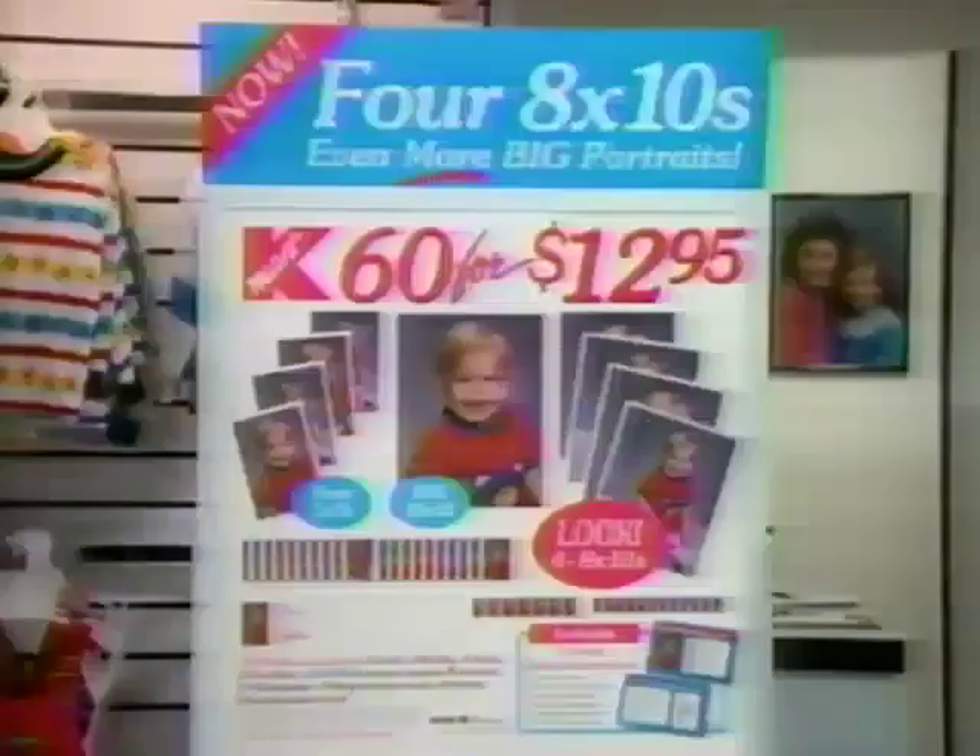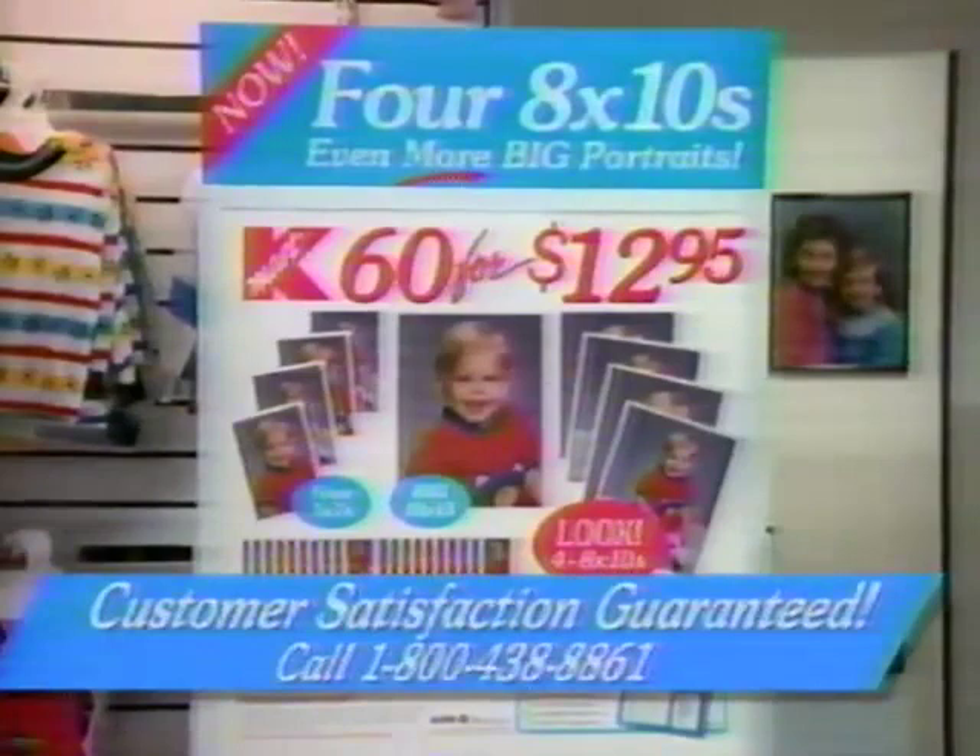Hurry to Kmart and get 60 portraits plus a customer satisfaction guarantee, all for only $12.95.